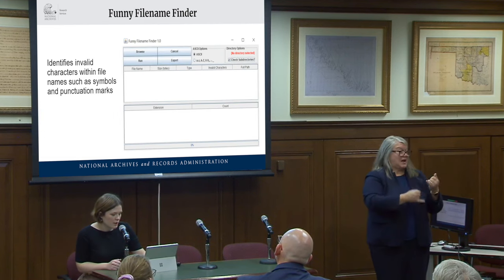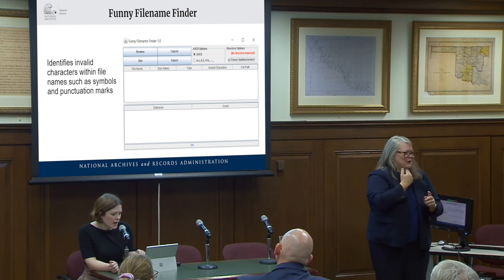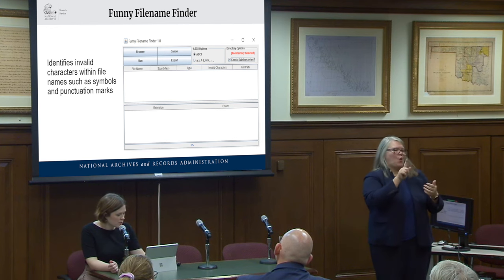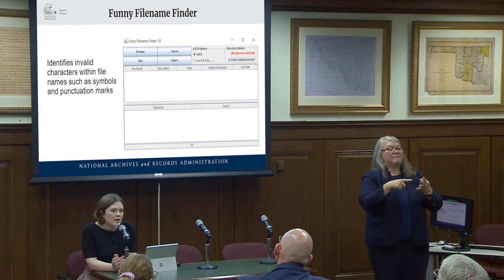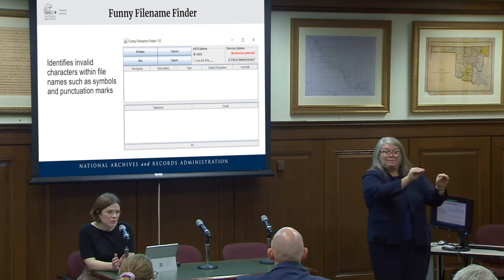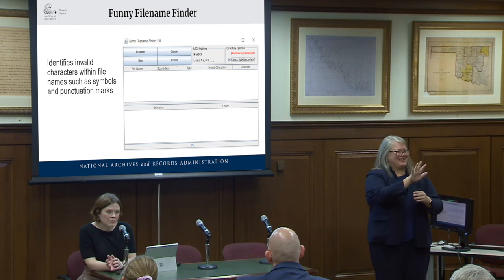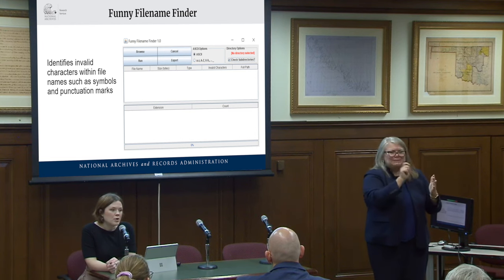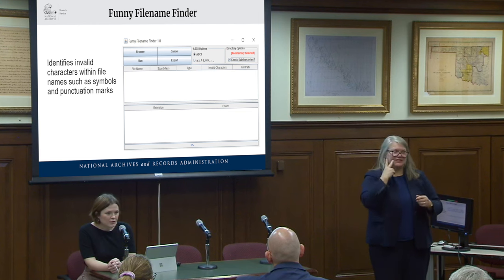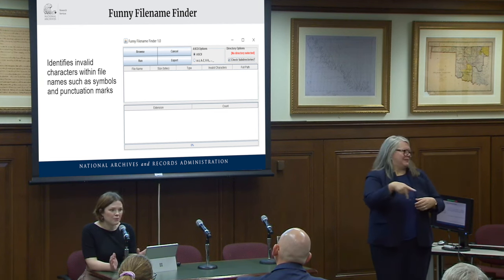The final tool is Funny File Name Finder, added to our GitHub about two months ago. This allows users to identify invalid characters — non-standard ASCII characters like symbols and punctuation marks. It's important to identify these because you can have trouble when moving files from one directory or location to another, or attempting to read files if they exceed the 255-character limit for the full path. If you have multiple periods, we've noticed especially when accessioning material from the 1980s or 90s that there were all sorts of file name conventions that needed to be cleaned up or investigated when a file won't open in an application.